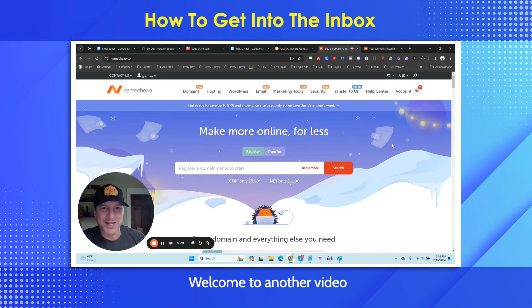Hey, what's going on compadre? Welcome to another video from this training series. I'm going to show you how to get in the inbox a couple of different ways that I know will exponentially increase your ability to get into the inbox.